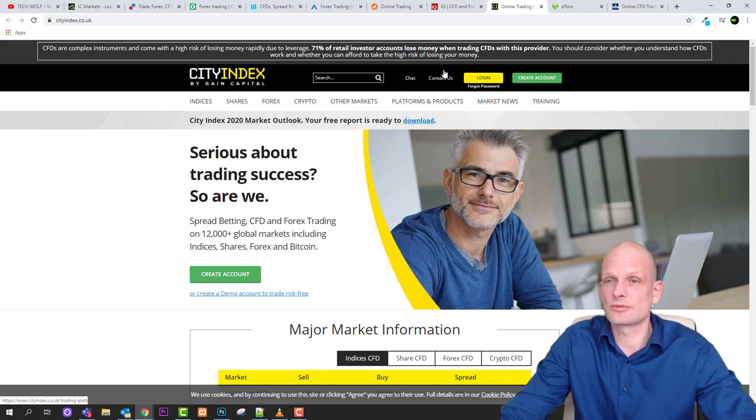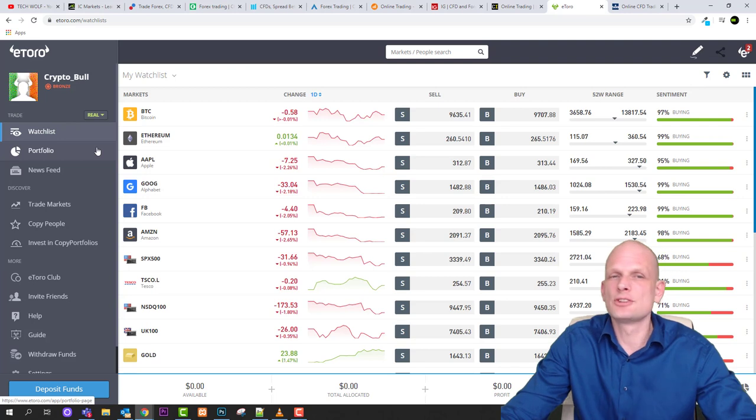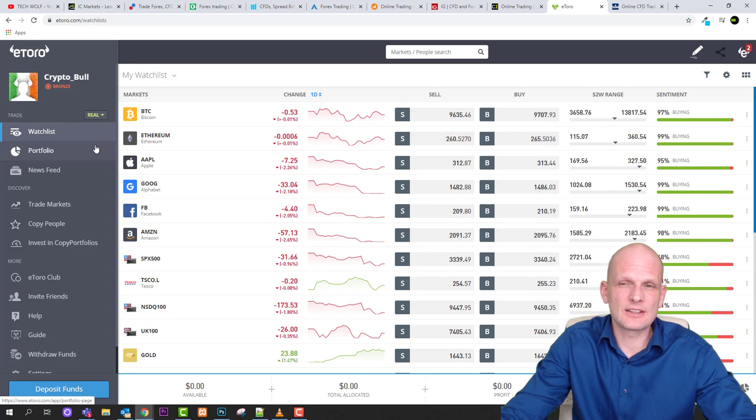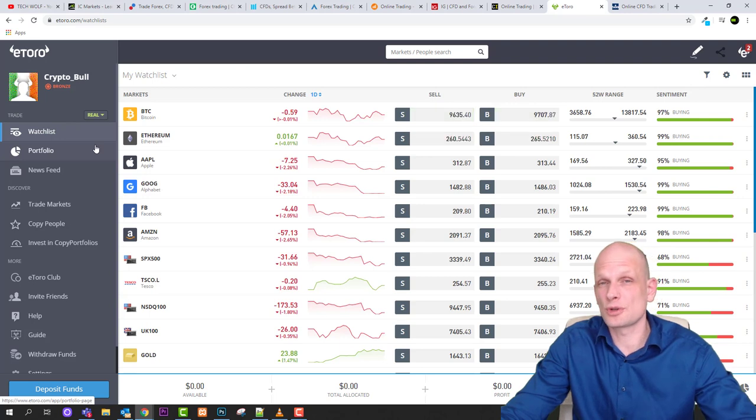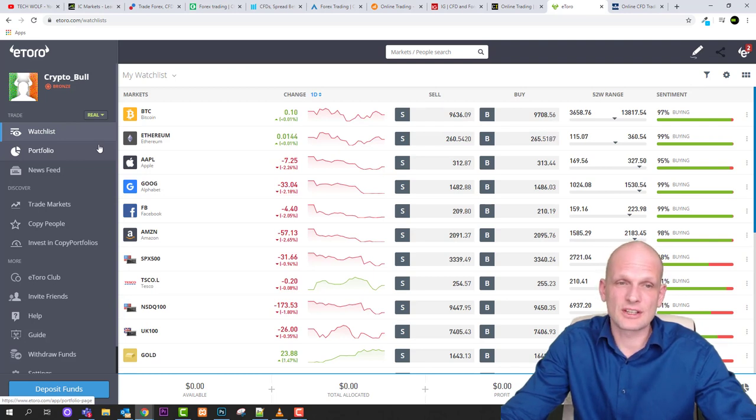Next is eToro — a social trading platform where you can trade and copy other people's trades, see what others are trading, and follow traders and share news. I find eToro is one of the best and most beginner-friendly platforms if you are absolutely new to trading. On eToro you can also get dividends if you are investing in stocks, and much more — making it a great platform for absolute beginners to start out.